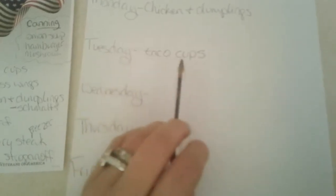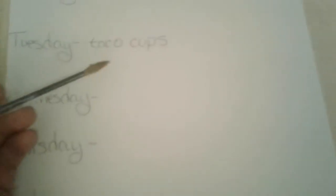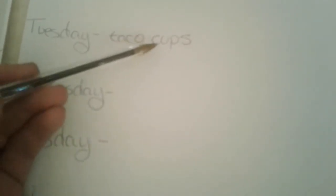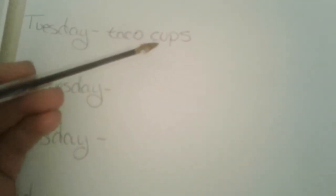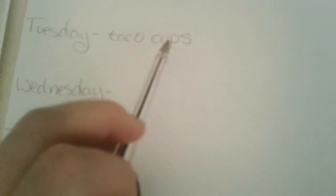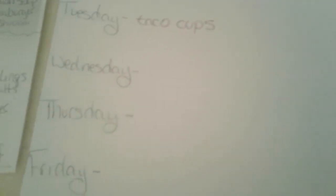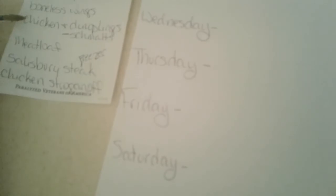Tuesday will be taco cups, because we have an appointment so I wanted something quick. These are delicious — they're made with wonton wrappers, and I use beans and cheese, and we dip in sour cream. Well, I do. My husband hates sour cream, but he likes these.